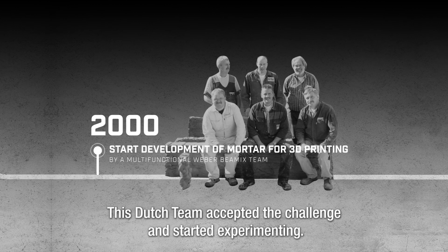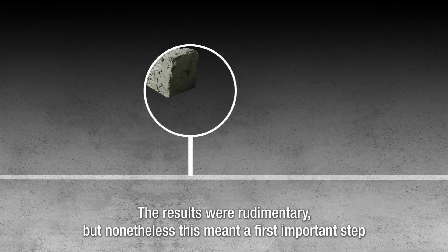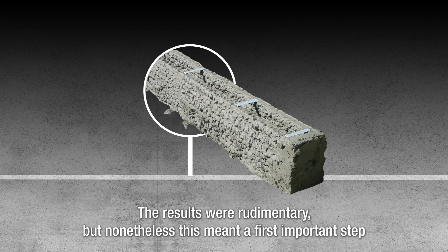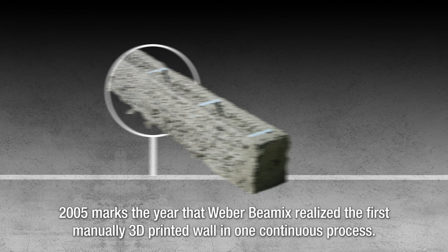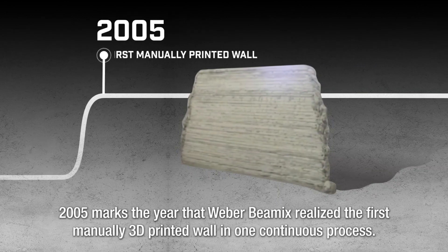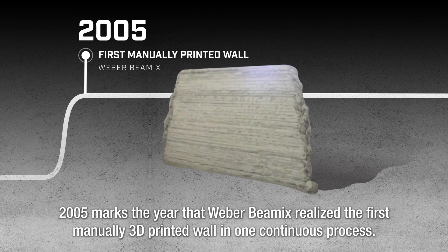A Dutch team accepted the challenge and started experimenting. The results were rudimentary, but nonetheless, this meant a first important step in the development of concrete printing technology. 2005 marks the year that Weber Baymex realized the first manually 3D printed wall in one continuous process.